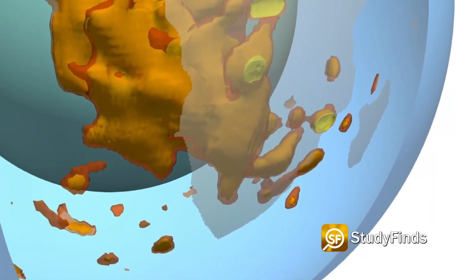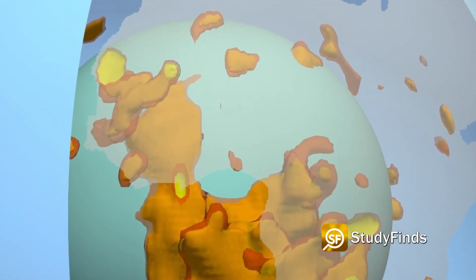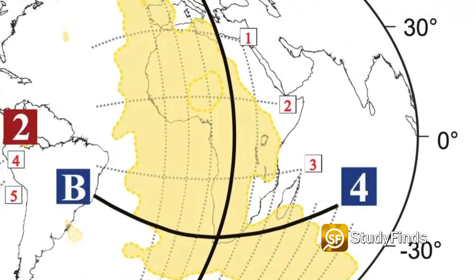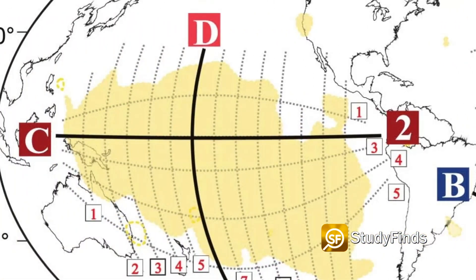A new study by Arizona State University has found some surprising differences between the two mysterious structures. One blob is much bigger than the other. Results show the blob under Africa is about 620 miles taller than the one on the other side of the planet under the Pacific.